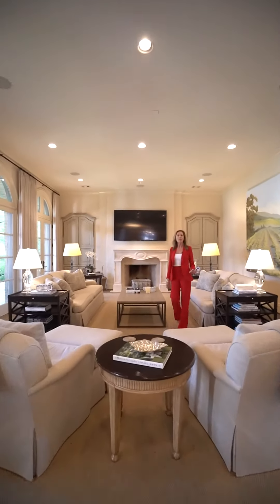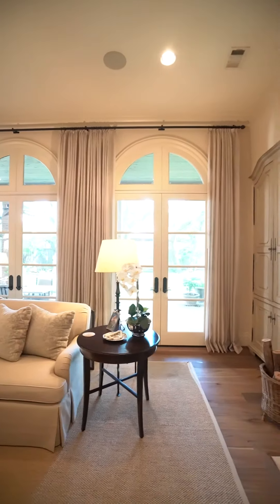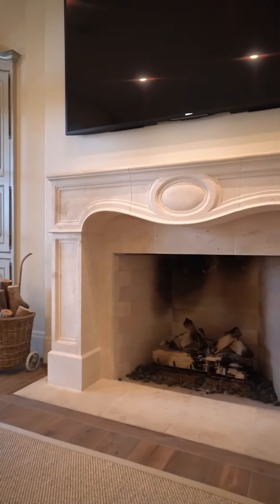This spacious family room is designed with both comfort and style in mind. The large windows allow for an abundance of natural light, highlighting the custom built-ins and the cozy fireplace. This room provides a welcoming retreat for everyday relaxation.